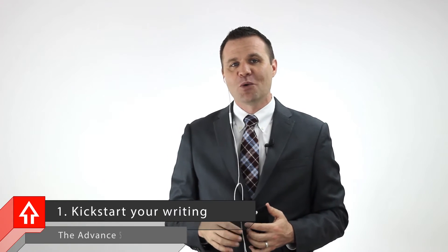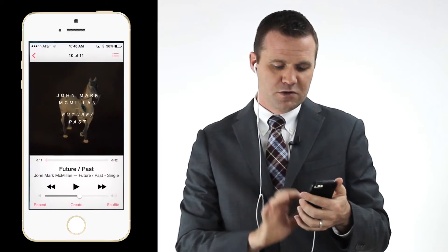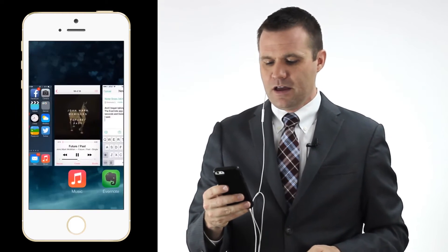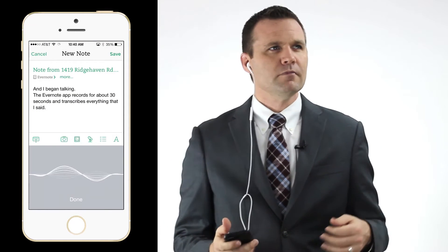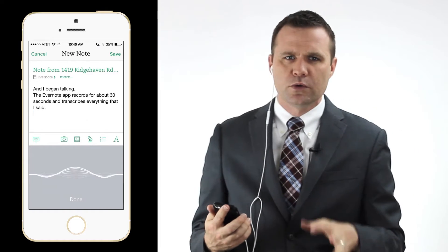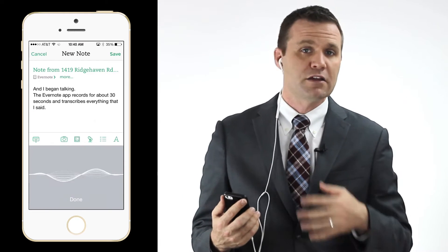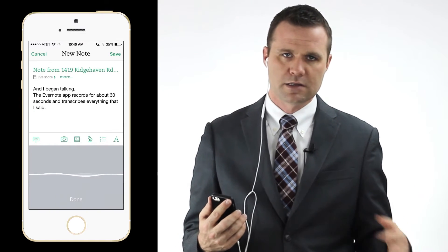Now, here are a few best practices I've learned. First, kickstart your writing. When I'm struggling with what to write or need a little inspiration, I'll open my Audible app, Rhapsody, Pandora, play some music, or even listen to a podcast. Then I go back over to my Evernote app, and when I get an idea, I simply press the microphone button and say: 'I was thinking about what I'm going to do after work today, and I think it would be important to write a thank you note to somebody I met this last weekend.'